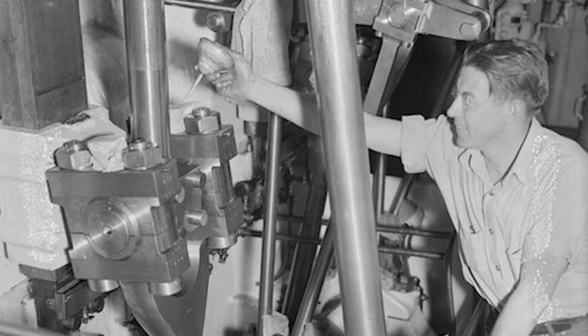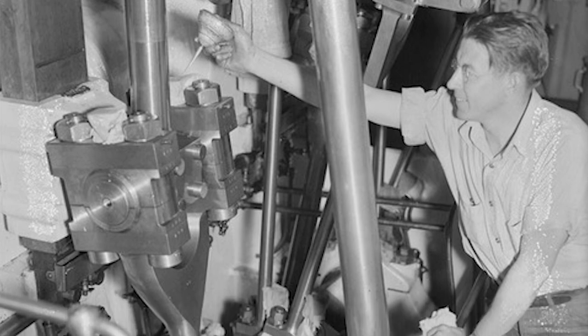Life on a lightship was a lot of work. A lot of maintenance — painting, doing engine and electronic equipment maintenance. So they kept busy.